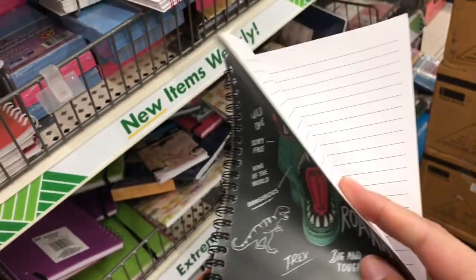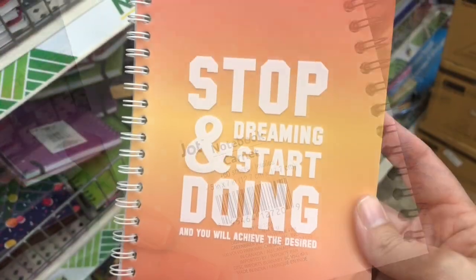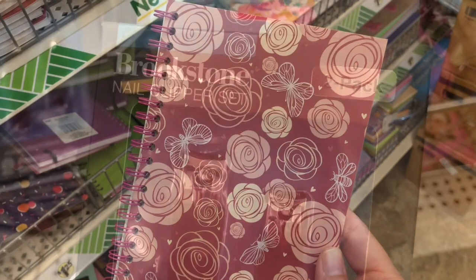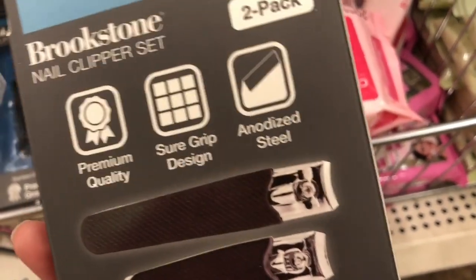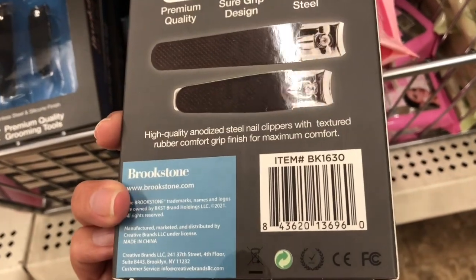Dollar Tree has the best little notebooks and journals. These are by Jot and they have a plastic cover, so they're a little more sturdy than the other notebooks with the cardstock cover. In the makeup aisle I found this grooming kit by Brookstone, and this would make a perfect stocking stuffer for the man in your life.